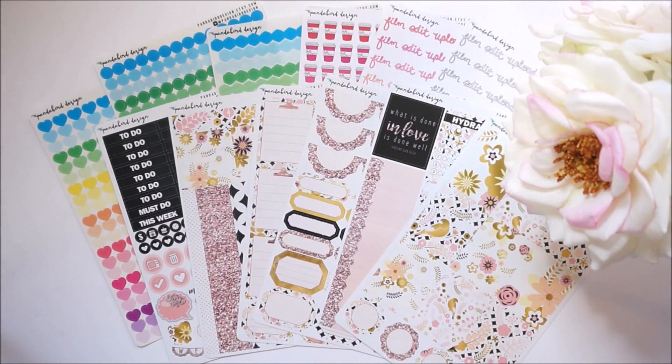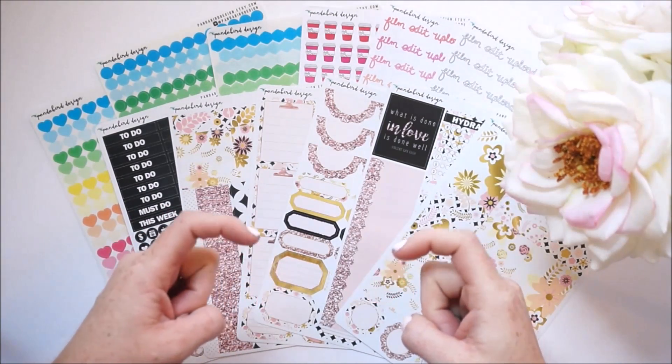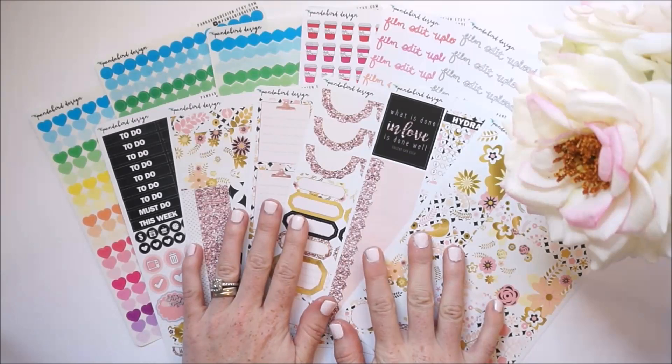Here are all the lovely stickers that Panda Bird Design sent me — a big shout out and thank you to her. Now for the fun part: I get to share some coupon codes with you. I always have a 20% off your order coupon code for Panda Bird Designs — it's MOMNEXTDOOR20 — and all that info is linked below in the description box where it says 'show more.'